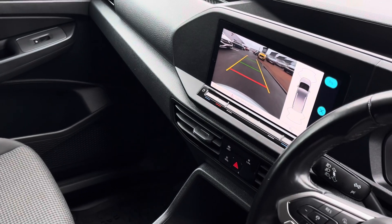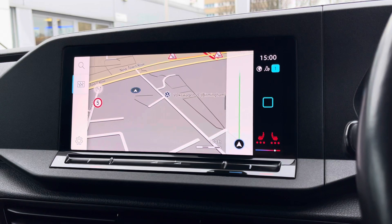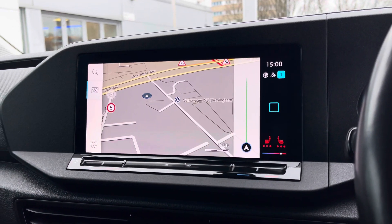For entertainment in the vehicle, in the centre of the dashboard there is a 10-inch colour touchscreen multimedia system that features the Discover Media navigation system with 3D maps.